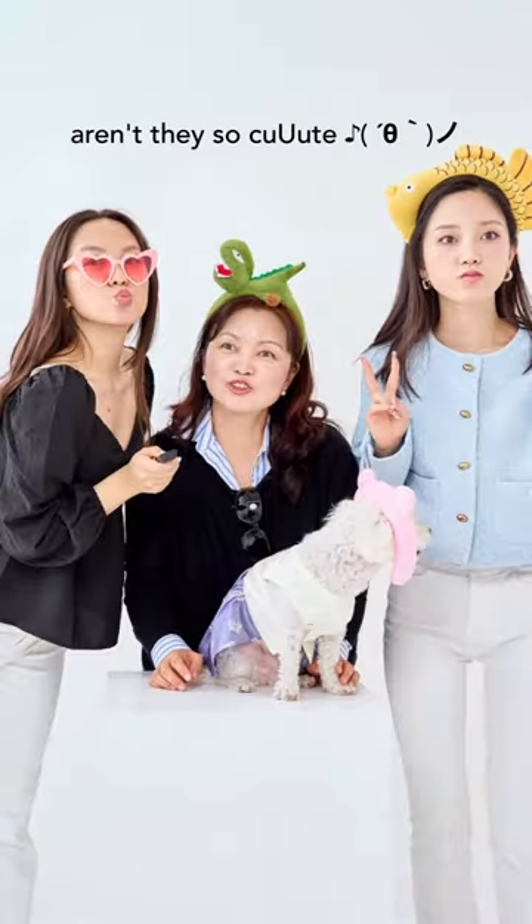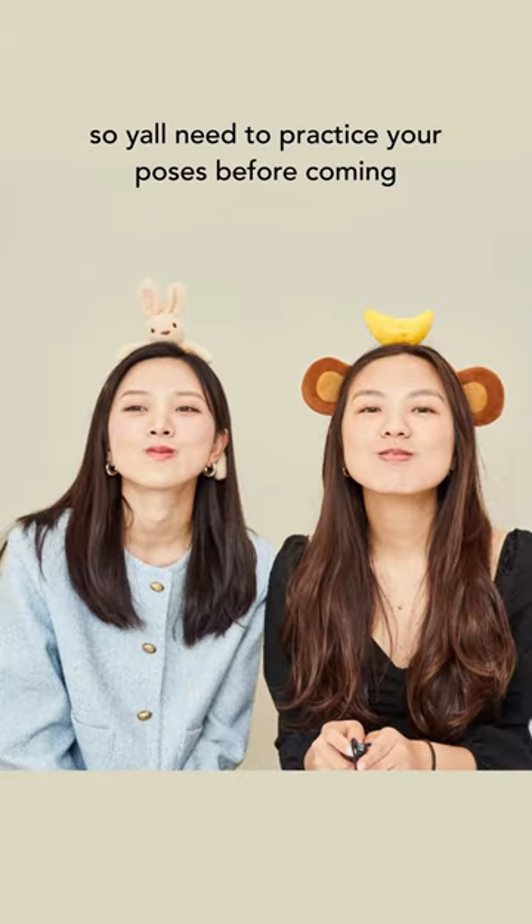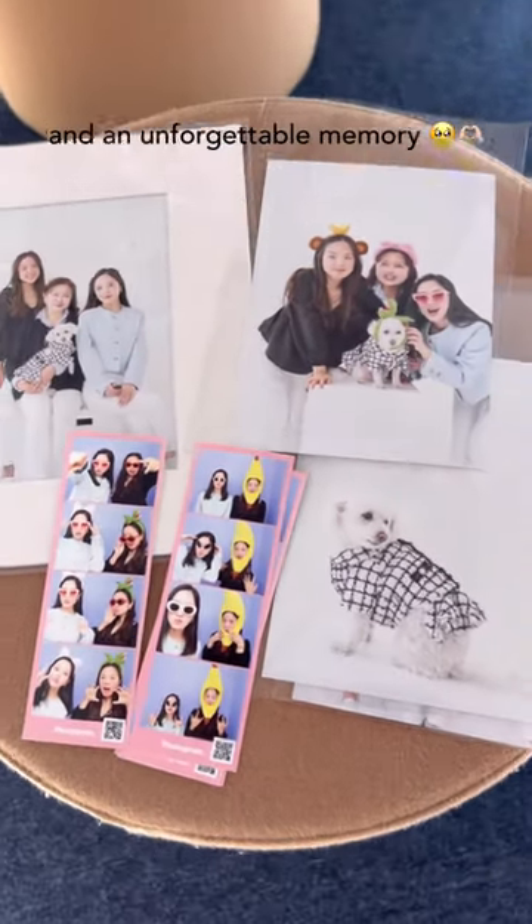And look at how they turned out — aren't they so cute? It was kind of chaotic. Y'all need to practice your poses before coming. You can literally take a million photos, so now I have a decade's worth of profile pictures and an unforgettable memory.